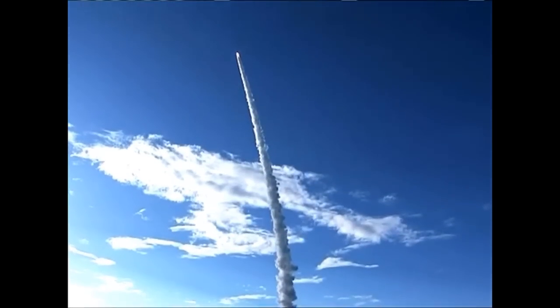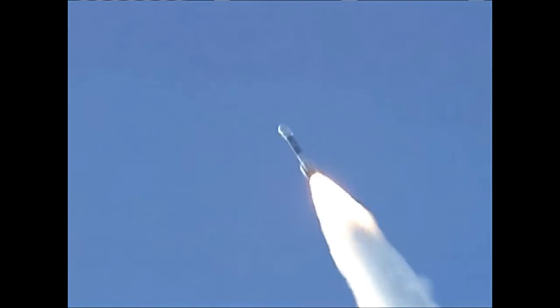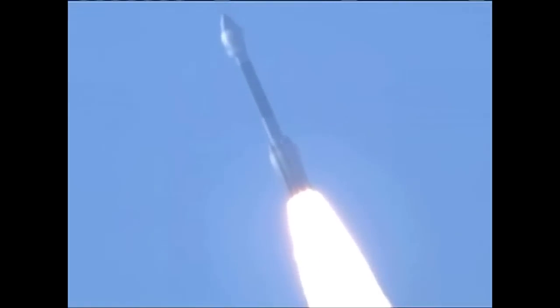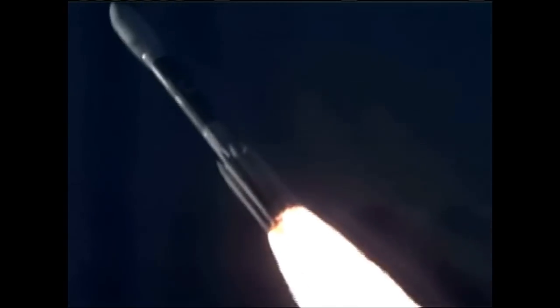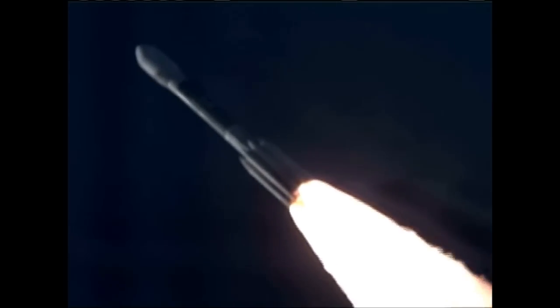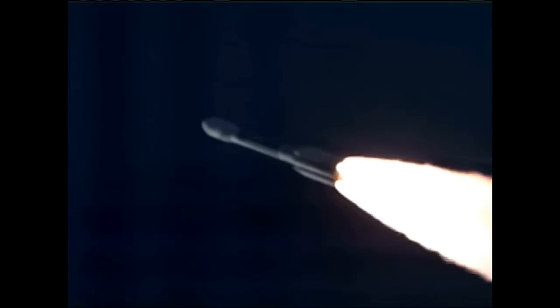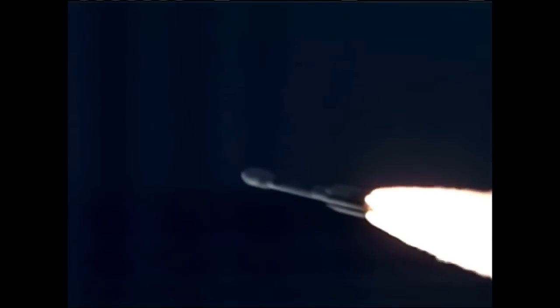22 seconds into the flight, still looking good. Altitude now about a half a mile. 32 seconds, vehicle now passing Mach 1, vehicle now going transphonic. Chamber pressure is beginning to decline on the six ground-lit motors, as expected. 37 seconds in, now passing Max Q, maximum dynamic pressure in the vehicle.